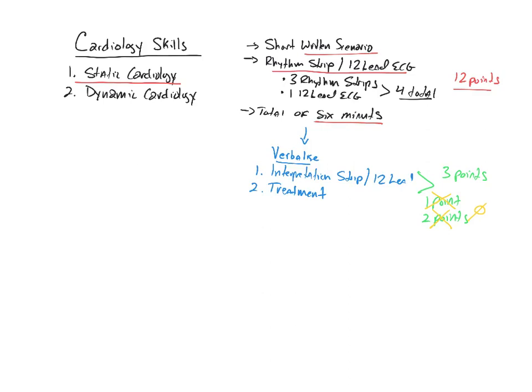At a bare minimum, you would have to get all of the points for three of those scenarios or strips. So you can misinterpret one completely and get zero points on one strip and still manage to pass this station or section of the cardiology skills station, provided that you get the maximum amount of points for every other strip - the other three.